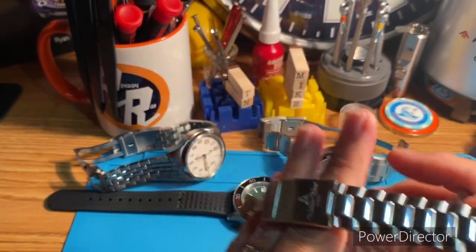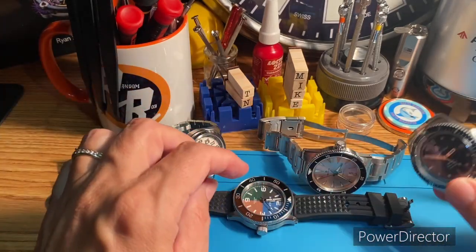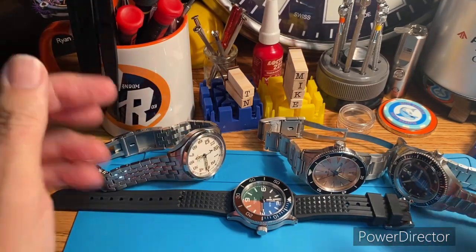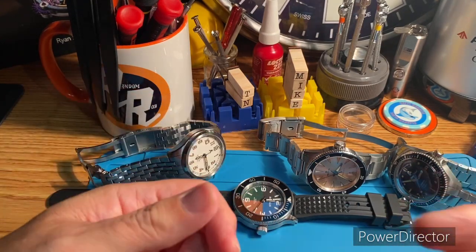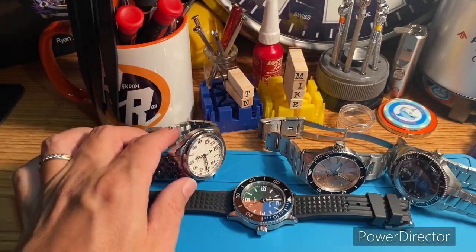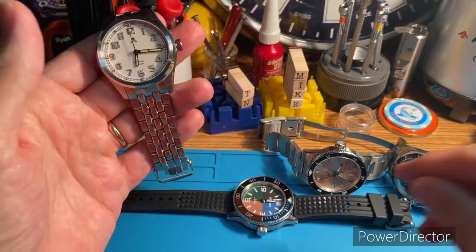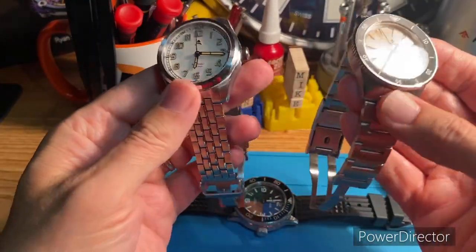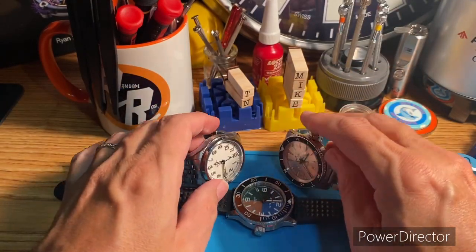Me and microbrands have had a history. I've gone through a lot of them and got down to like zero microbrands, and now I'm back up to eight — you can see four of them here. I think they have a good place in the collection. They can give you some diversity and some fun. In my opinion, these NH movements from Seiko really allow these smaller brands to focus on design instead of like the legacy brands that have been around forever.